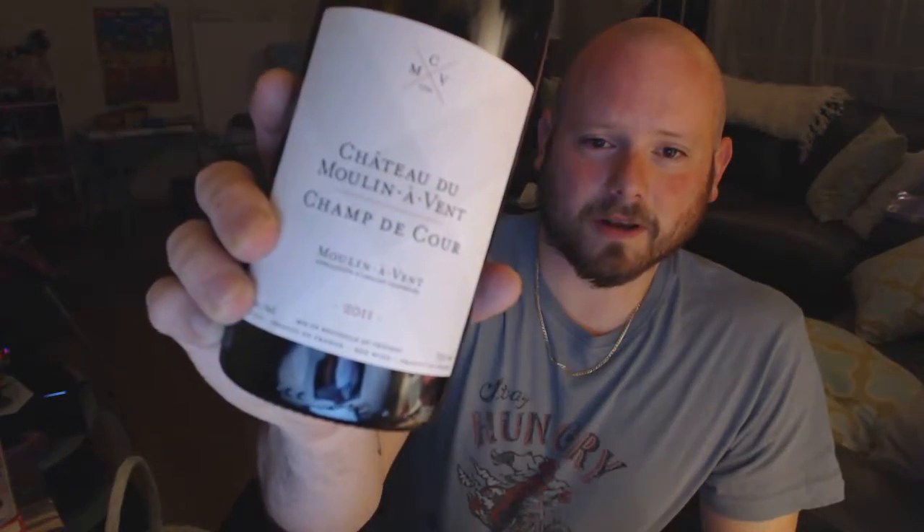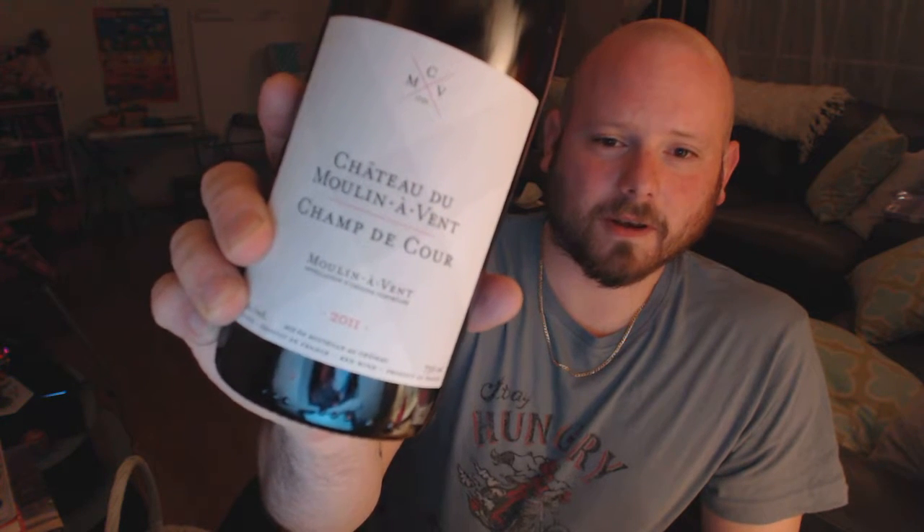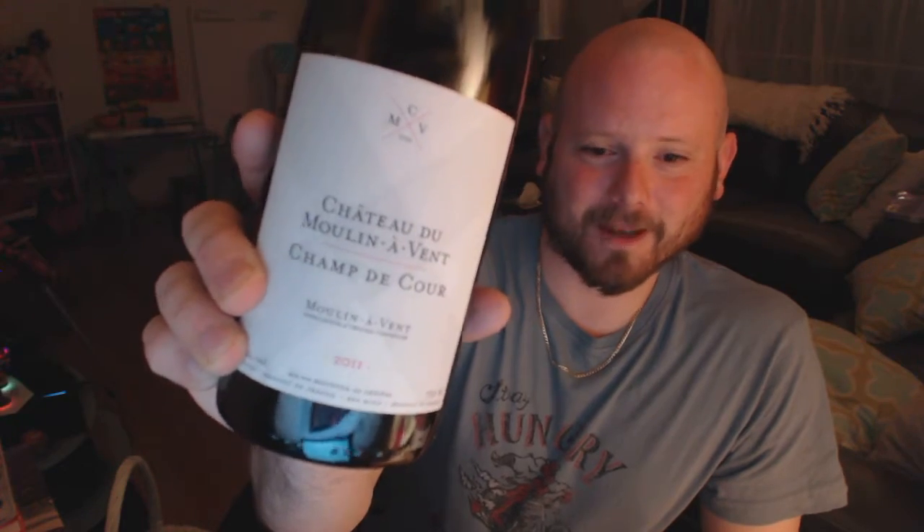So, I could say Moulin-en-Vent — I could say that right, okay? But I cannot say the other thing in this wine: Champ de Cour, Champ de Cour — I have no idea. I'm an American man, I don't know. So there it is right there: Chateau de Moulin-en-Vent, 2011, Champ de Cour. There we go.